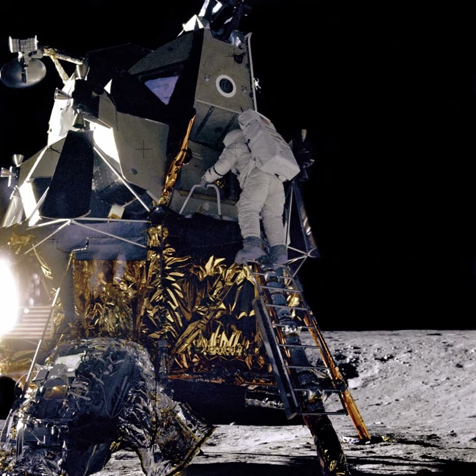A BE-3U liquid oxygen/liquid hydrogen rocket engine will be used to place the lander on a trans-lunar injection trajectory and to begin to decelerate the vehicle for its lunar surface landing. The lander will land tail-down using 49 kilonewtons liquid oxygen/liquid hydrogen thrusters that were under development before April 2017.